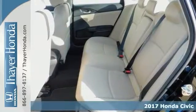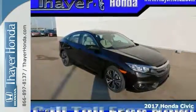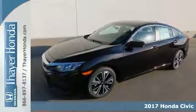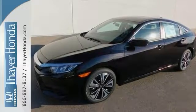Say goodbye to the gas guzzler and hello to this 2017 Honda Civic EX-T. It runs like a top. This car not only has plenty of zip, but also still manages to give you terrific gas mileage.